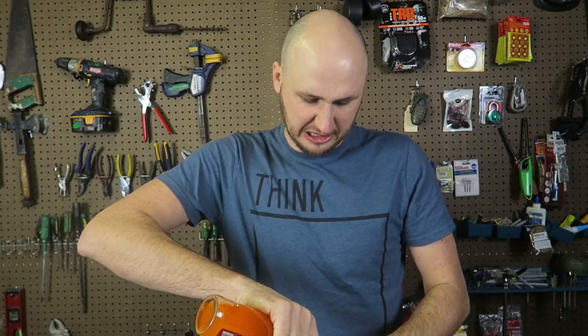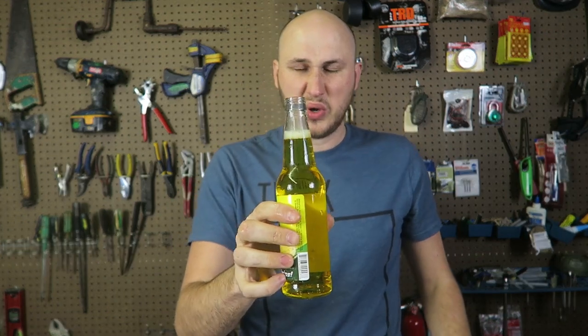This time I'm going to try Sweet Corn Soda. Sweet corn sounds so bad, doesn't it? Let's try some. It's actually not too bad. You know what? I can taste oil. That's so weird.